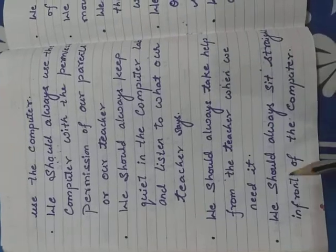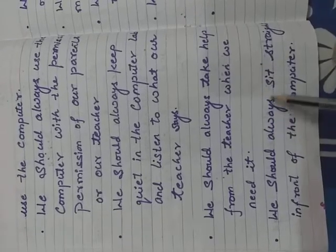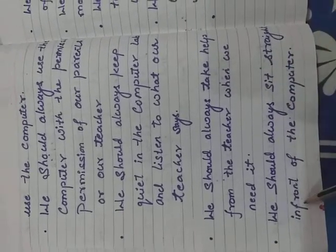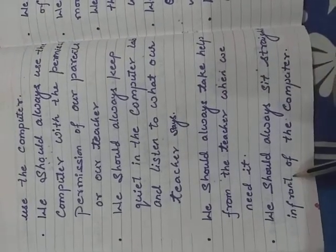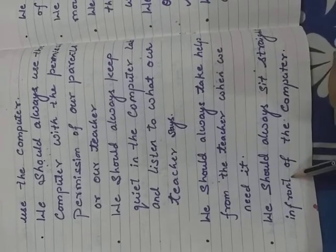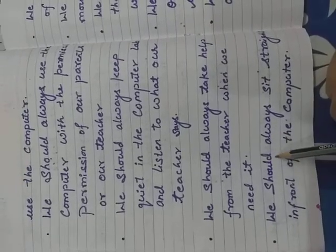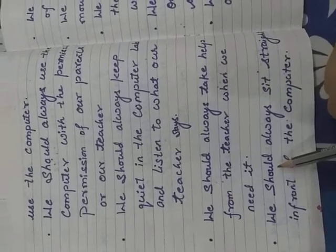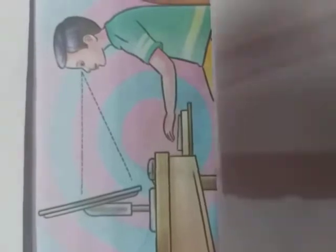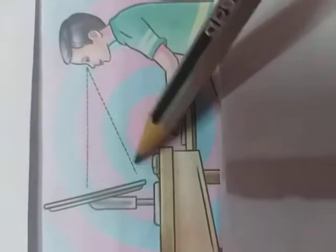Our next point is we should always sit straight in front of the computer. Inside the computer room, we sit straight in front of the computer at all times.